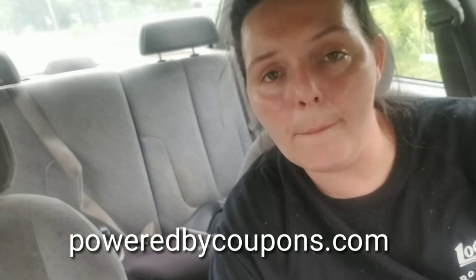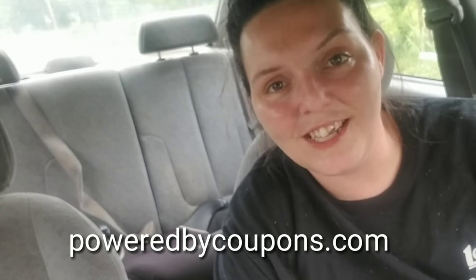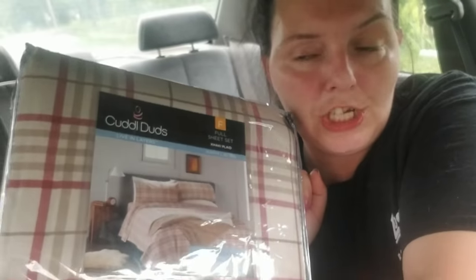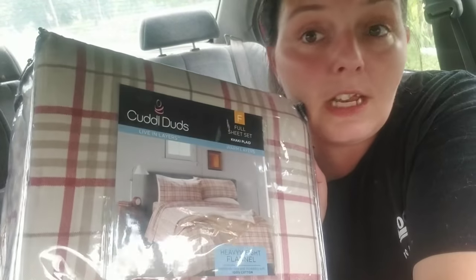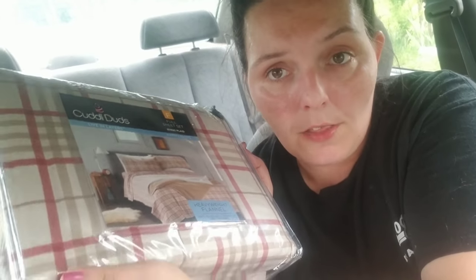Look for those gold flip-flops and mark June 15th on your calendar. All of these deals are posted on my website, poweredbycoupons.com. If you go to the 'three deals you must do today' section, I also put all of that on a Google Doc with a link to the Cuddle Duds sheets. By the way, there are also some Cuddle Duds comforters on clearance from $199 down to about $54. If you need a really nice comforter, check out that deal as well. Just look around on the website because there's a lot of different stuff on clearance right now.